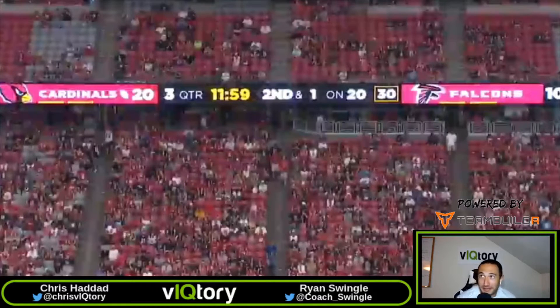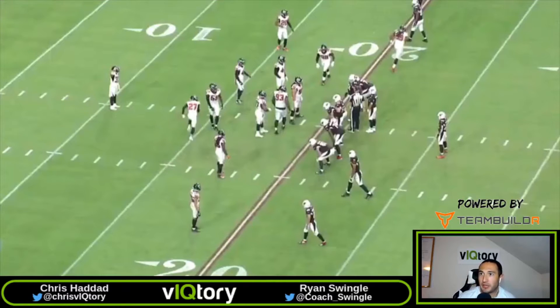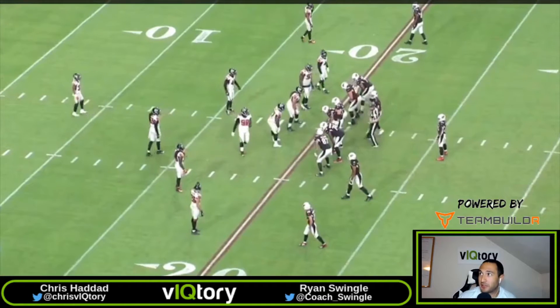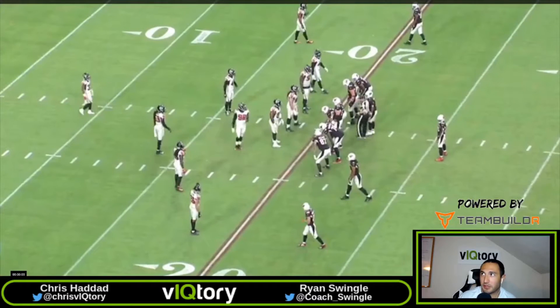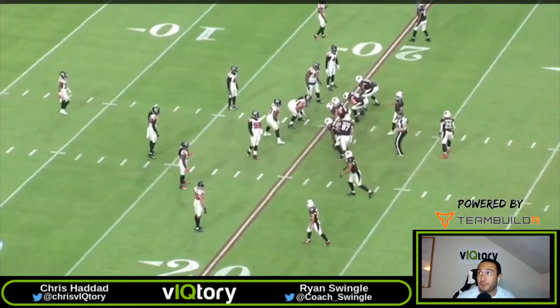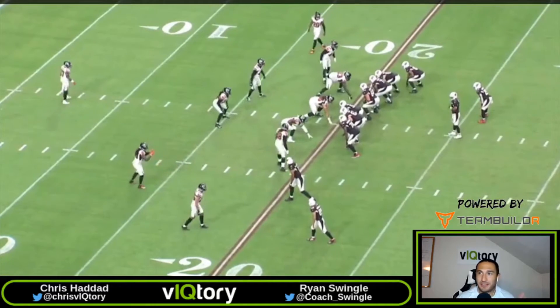The final play: we're in the third quarter, just about 12 minutes left, second and one — and the playbook is wide open on second and one. Right now we're getting a pre-snap shift. It's a three-by-one look with the tight end — we have tight end, two splits, a wide guy — and then we're going to shift into a wing tight end, two-by-two look.